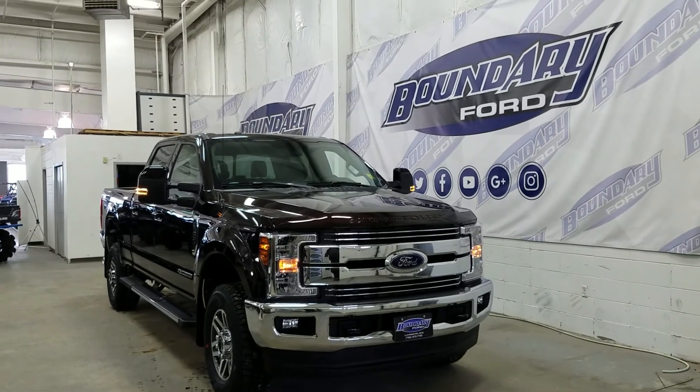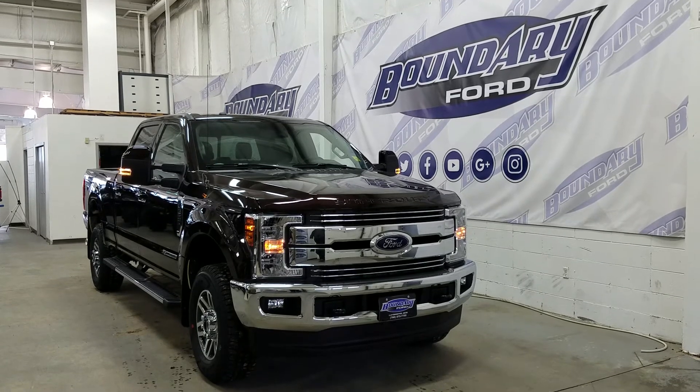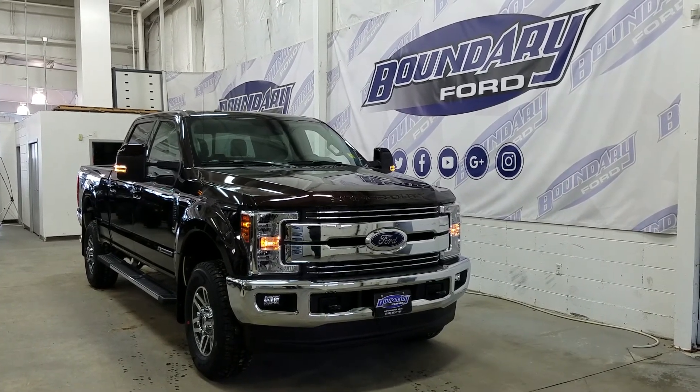If you have any additional questions about this model please don't hesitate to contact our professional and friendly sales staff. We look forward to answering any questions you may have, and we thank you for shopping at Boundary Ford.